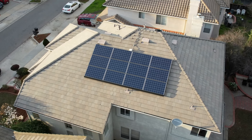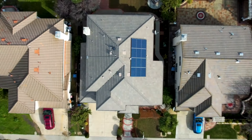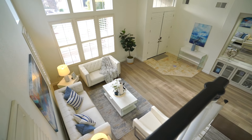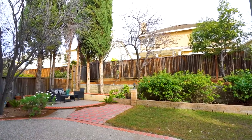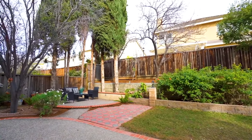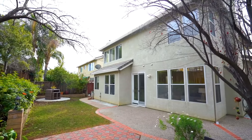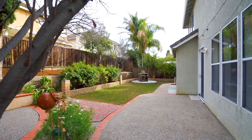It also includes solar panels, EV charger, water softener, dual zone heating and cooling, and several other upgrades enhancing both comfort and sustainability. The west-facing orientation ensures plenty of natural light throughout the day and creates shaded areas in the private backyard during the afternoon, making it ideal for year-round use.